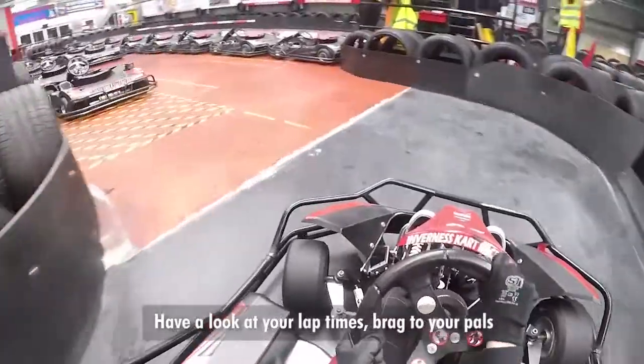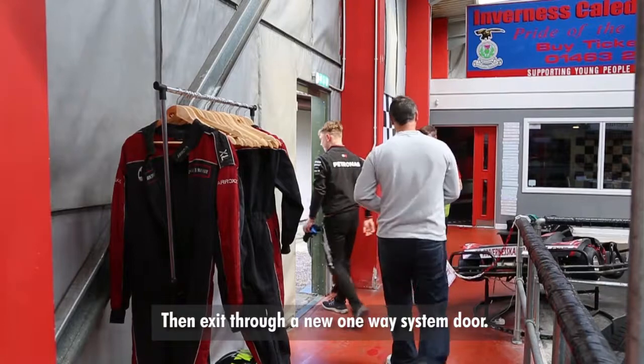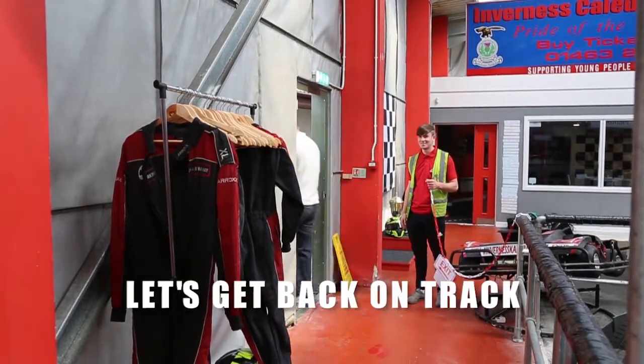Have a look at your lap times, brag to your pals and relish in the racing experience you have just had. Then exit through our new one-way system door. Let's get back on track.